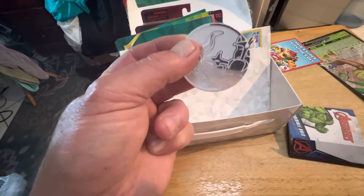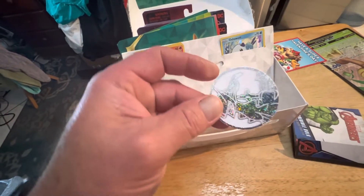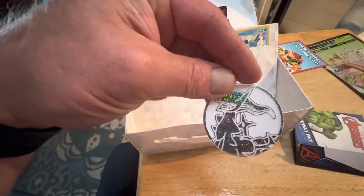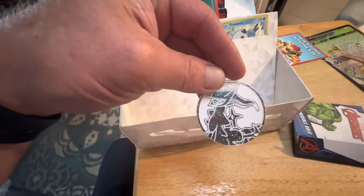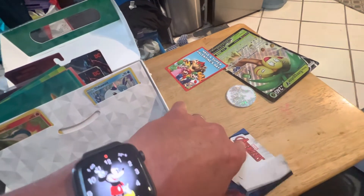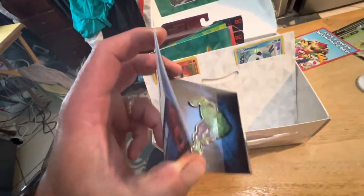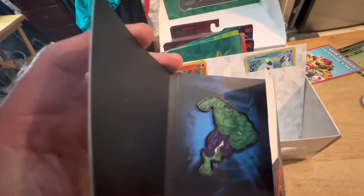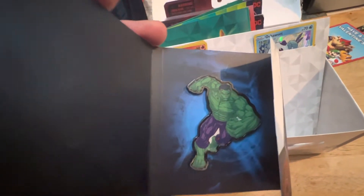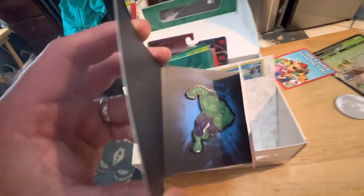And then there's this thing. I do not know what this is, but it's cool. It's shiny. It's pretty cool, I like it. And then he sent me this Hulk pin. It's a really cool Hulk pin. Check that out. That's a bitchin' Hulk pin. Super awesome.